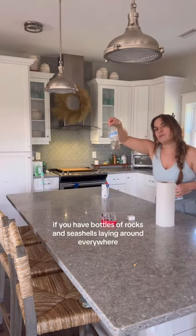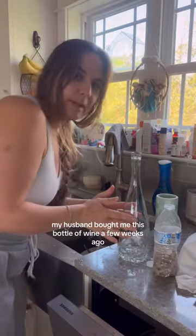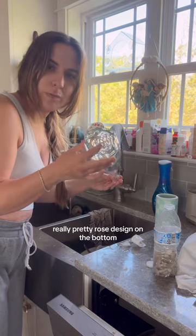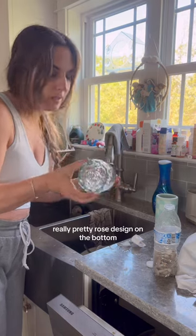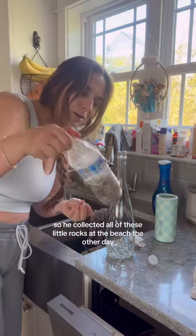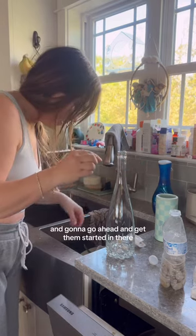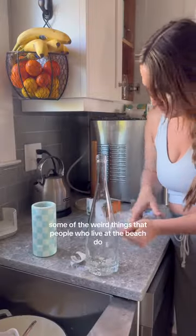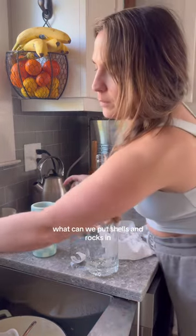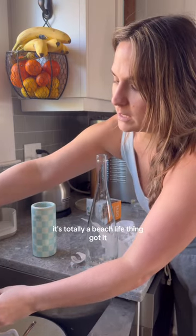You might live at the beach if you have bottles of rocks and seashells laying around everywhere. My husband bought me this bottle of wine a few weeks ago because it had a really pretty rose design on the bottom. He's like, we should keep it and fill it up with shells and rocks. He collected all these little rocks at the beach the other day. That's just some of the weird things that people who live at the beach do — they're always looking at things like, what can we put shells and rocks in? It's totally a beach life thing.